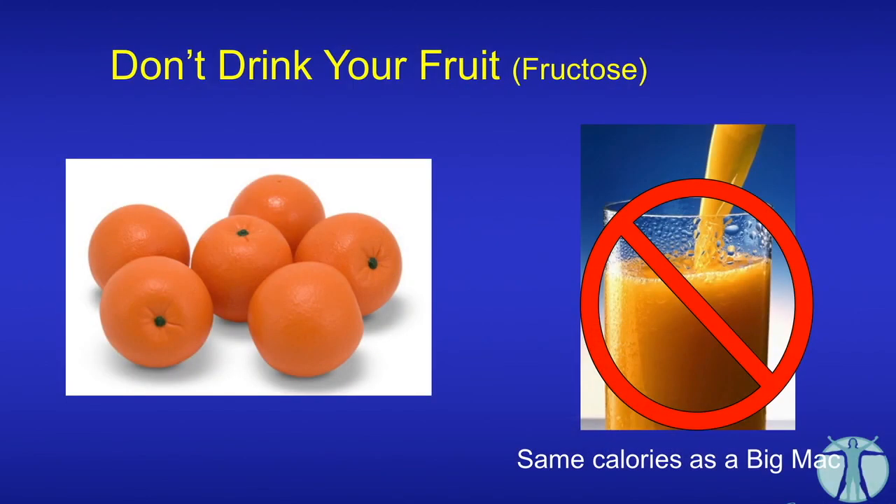Everyone knows that fruit is healthy, right? And by extension, fruit juice must be healthy as well. Well, the problem is that you've taken all the fiber out of it. I could quite happily eat one apple or one orange, but I could quite happily drink six or eight apples or oranges straight down. That's going to give you a major spike in fructose and lead to all of these negative effects. The basic message is: eat your fruit seasonally, like what the bear does. Eat fruit when you want to get fat, and don't eat it when you don't. And don't drink your fruit.